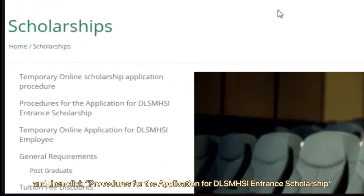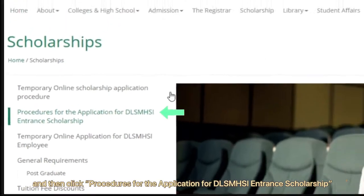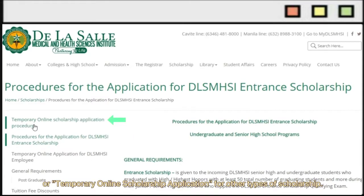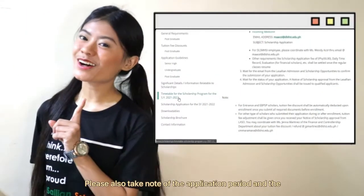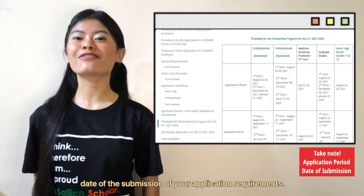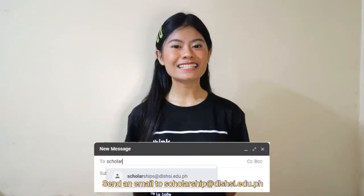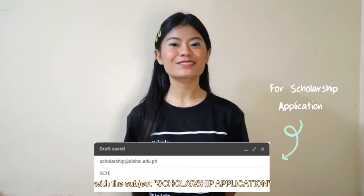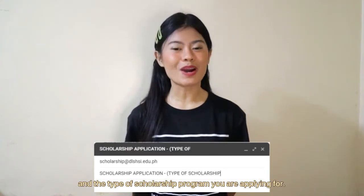Then click Procedures for the Application for DLSMHSI Entrance Scholarship for entrance scholarship applicants, or Temporary Online Scholarship Application for other types of scholarships. Please also take note of the application period and the date of submission of your application requirements. Send an email to scholarship@dlshsi.edu.ph with the subject: Scholarship Application and the type of scholarship program you are applying for.